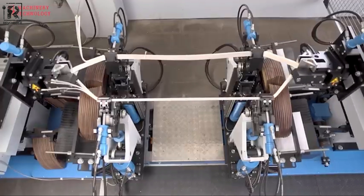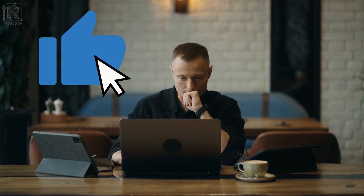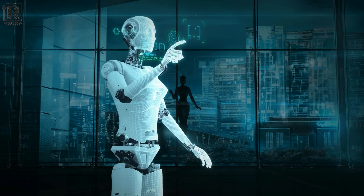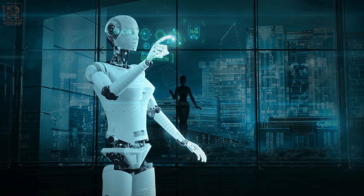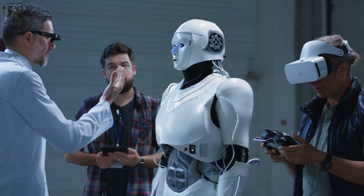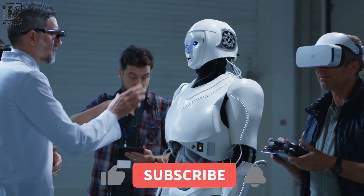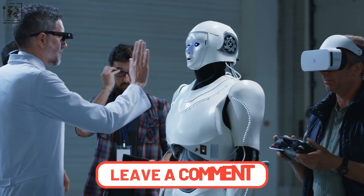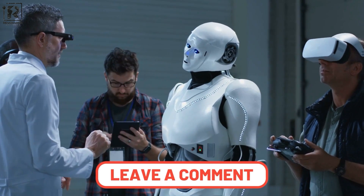We are interested in hearing your opinions on these fascinating advancements. We are grateful that you have joined us on this exciting adventure to discover how AI can be used to develop a completely new kind of electric motor. We want to leave you with a lot of questions about the possibilities this technology has, and encourage you to keep an eye on the future. Please hit the like button, subscribe to our channel, and feel free to share your ideas in the comments area.